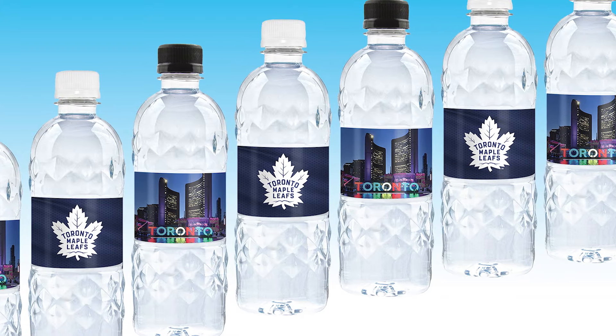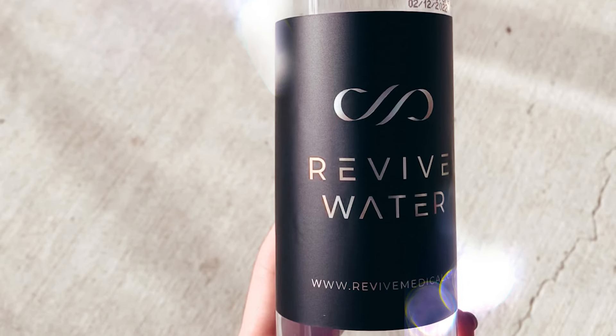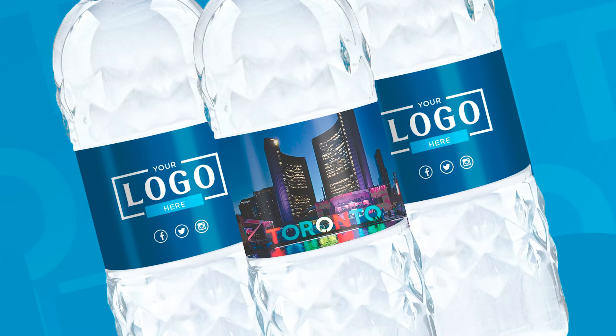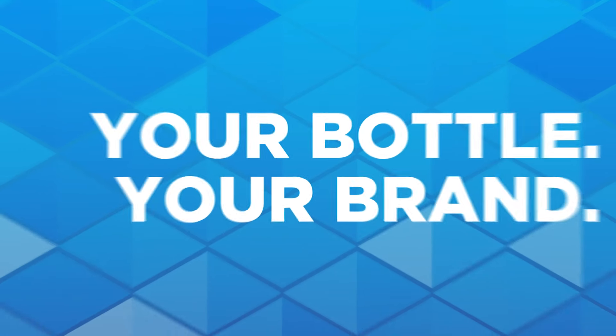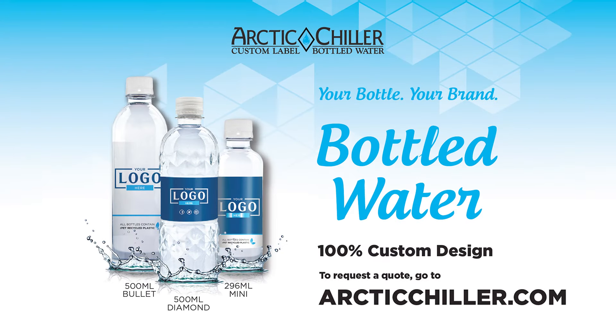Available with lightning quick turnaround to accommodate any size order. Arctic Chiller Water is ideal for meetings, special events, fundraisers, and more. It's a refreshing way to advertise. Build your brand. Build a bottle with Arctic Chiller.